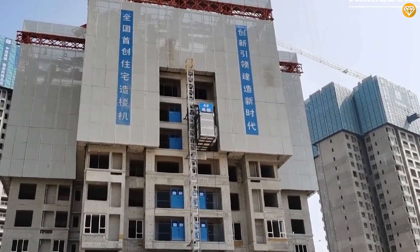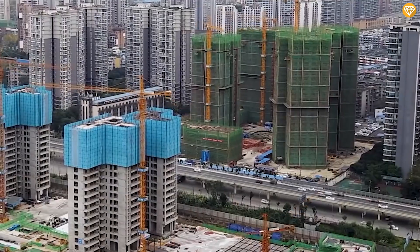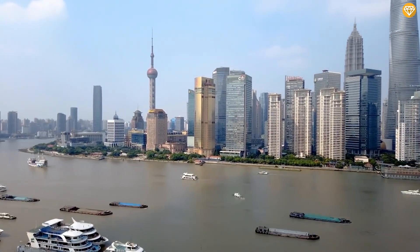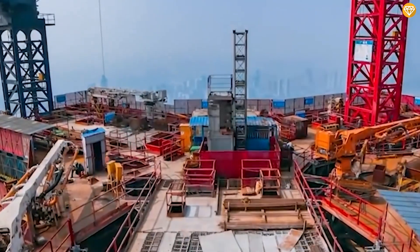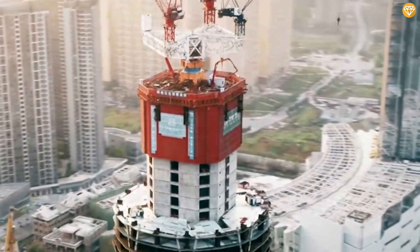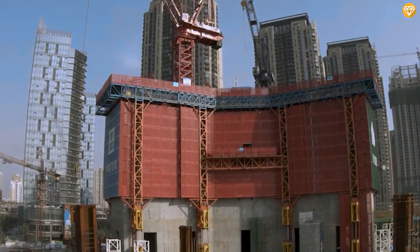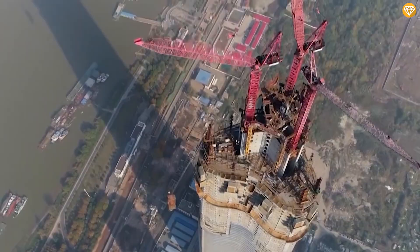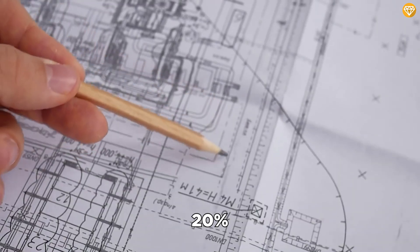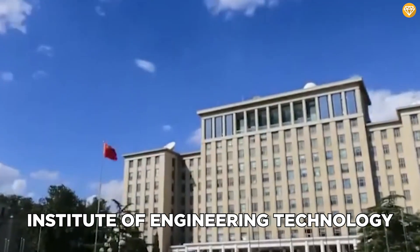Did you know that China is responsible for building almost half of the world's skyscrapers every year? China has an impressive infrastructure for constructing skyscrapers, with a remarkable weight capacity of 2,000 tons. It's truly mind-blowing how this extraordinary machine can complete an entire floor in a mere four days, while ensuring stability and safety at an impressive height of 500 meters. This object possesses remarkable durability, allowing it to endure the strongest winds that accompany a hurricane. Chinese engineers have found that the wall-climbing monster has the potential to enhance building speed by over 20%, taking almost three years to develop with participation from the Institute of Engineering Technology in China.